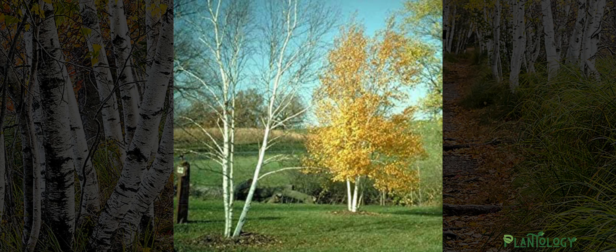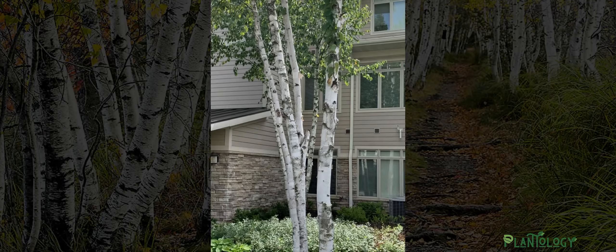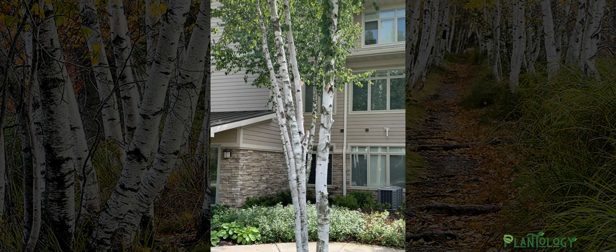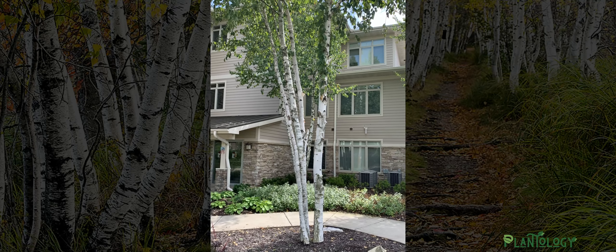It also resists pests much better than most, including that of the bronze birch borer, which plagues many other birch. The Prairie Dream Birch is an eye-stopper in the landscape and works best as a single specimen or in groupings to amplify its white structure.